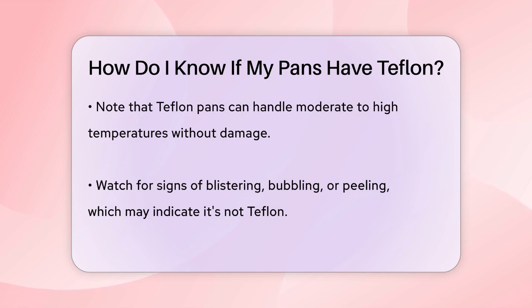Teflon pans are also known for their high heat resistance. They can handle moderate to high temperatures without breaking down. If your pan exhibits blistering, bubbling, or peeling at normal cooking temperatures, it might not be Teflon.